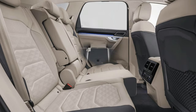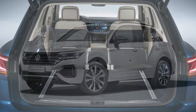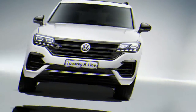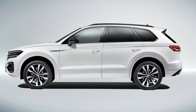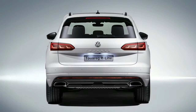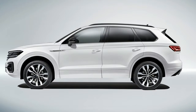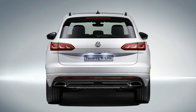Sales of the new Touareg commence in Europe this summer. Depending on the market, there will be at launch a pair of 3.0-liter V6 diesels delivering 228 and 282 horsepower respectively, plus a 3.0-liter V6 gasoline engine with 335 horsepower. A plug-in hybrid setup with 362 horsepower has also been announced for the Chinese market and is expected to be offered elsewhere.